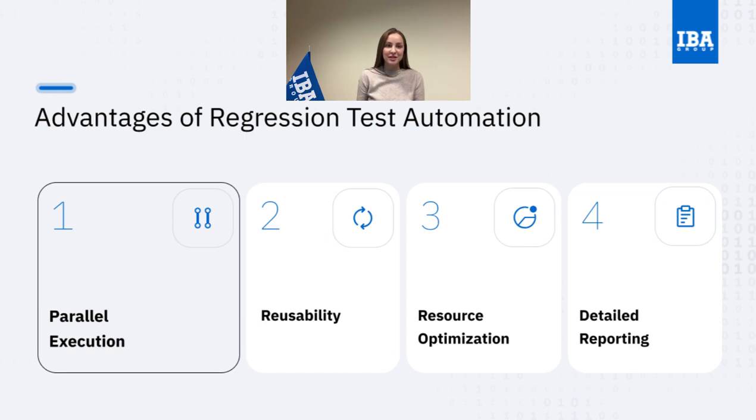Now my favorite part — resource optimization. Automation takes the boring, repetitive stuff off our plates. Our team members get to focus on the exciting parts of their job, preventing burnout and boosting motivation. Happy team, happy software! A significant advantage is that automated regression testing wraps up with detailed reports. These reports provide a clear view of test statuses, identified issues, and key performance metrics. Anyone from team members to stakeholders can check these reports at any time, which ensures transparency in product quality. Automation isn't just a tech thing — it's like having a sidekick that makes everyone's lives easier.